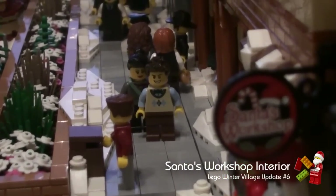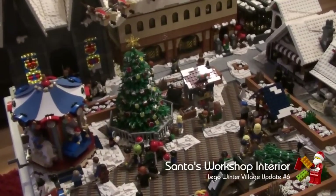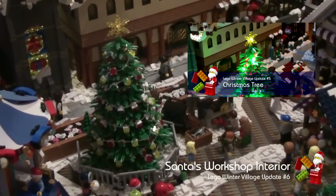So not much has changed in the village square. We've added some decorations to the Christmas tree — this helps disguise the real LED lights and brightens up the tree. If you didn't see last week's update, click on the link to see the tree lit up.